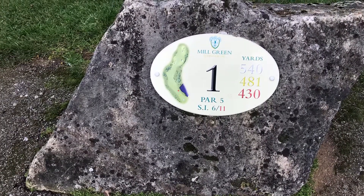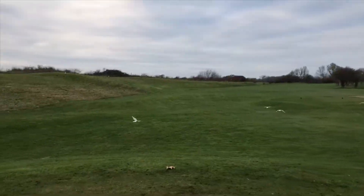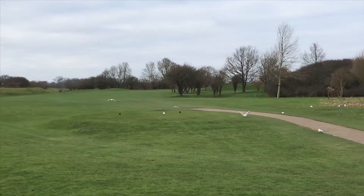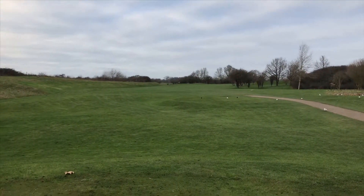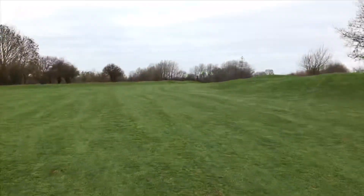Here we are at the first hole at Mill Green — it's a par 5. This hole bends slightly to the right, and the danger is the trees on the right-hand side. I feel sometimes the best way to go about this hole is to go straight down the middle, which will bend around to the right and you'll be able to see the pin from there.